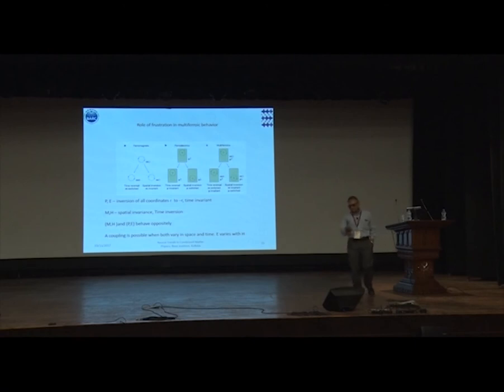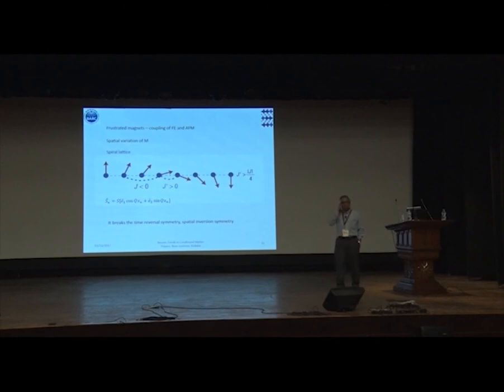How do you bring about this coupling? If you take a linear chain of spins arranged ferromagnetically with a near-neighbor interaction J, and then introduce a next-nearest-neighbor interaction J′ which is different, you bring the ferromagnetic spin chains into a spiral order. For a spiral order to emerge, you require the existence of two kinds of interactions — ferromagnetic as well as antiferromagnetic — which comes about in systems with frustrated magnetism.